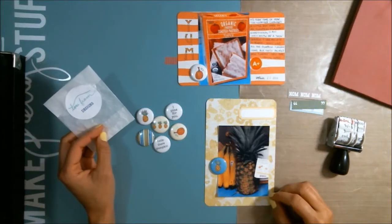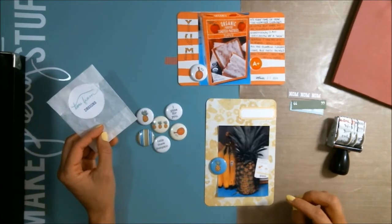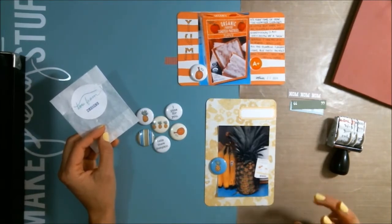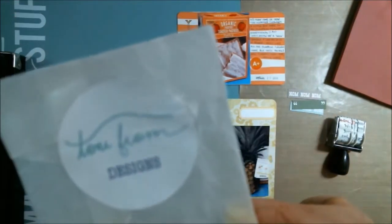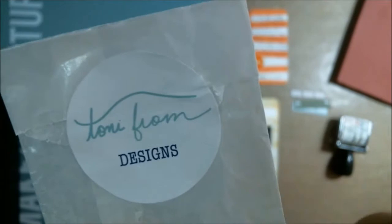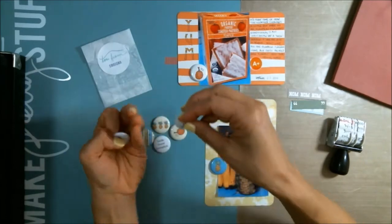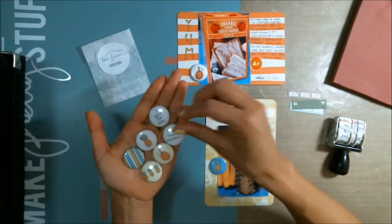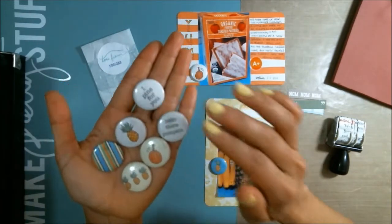Hi everyone, it's Stephanie and I just wanted to show off some really adorable flares that I won in an Instagram giveaway by Toni from Designs. I'll put a link to her Instagram and to her Etsy shop where she sells these flare kits and many more adorable sets of flare. I won a set of eight flare.